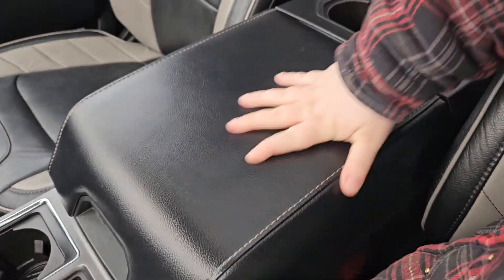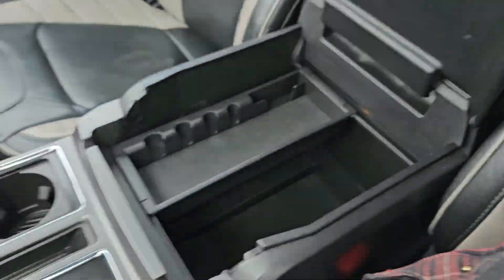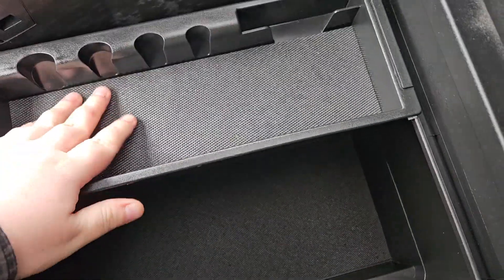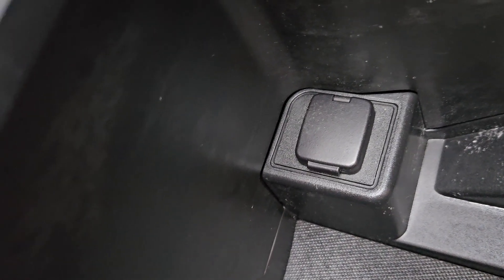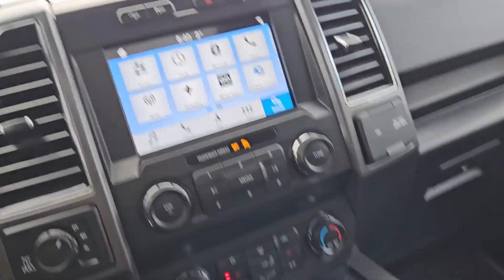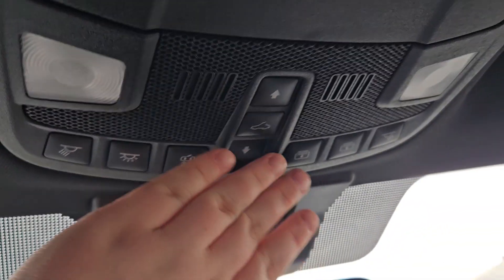We do have a nice leather armrest center console right here which provides you with a lot of space, with this being able to move side to side or take it out completely, providing you with a 12-volt outlet down there. Looking above, you do have your functions for your twin panel moonroof which we saw earlier, and you do have a fair bit of storage under the dash as well.